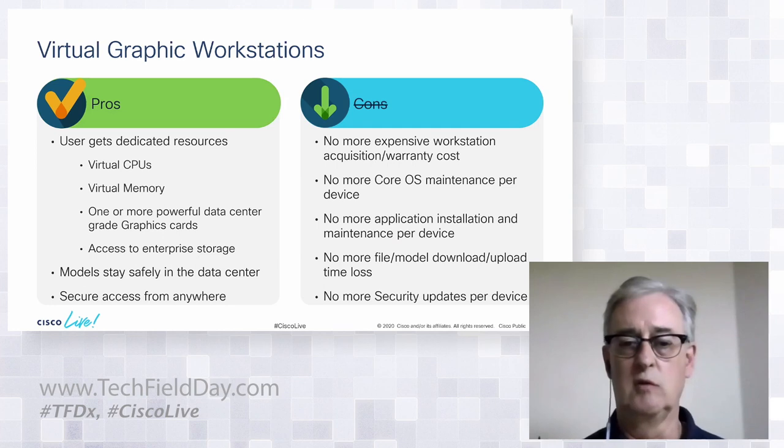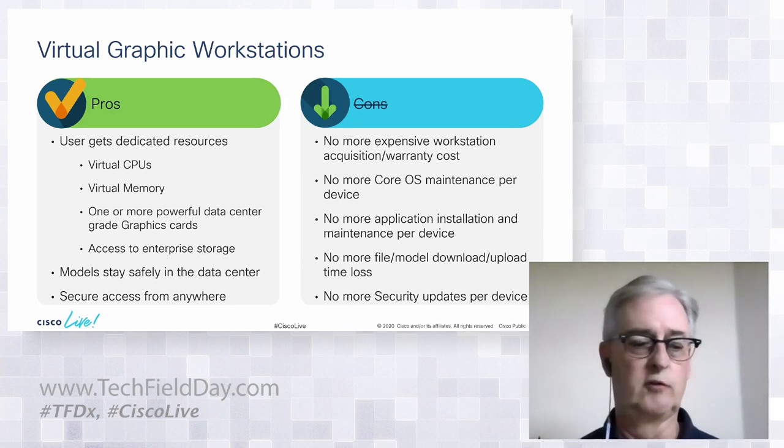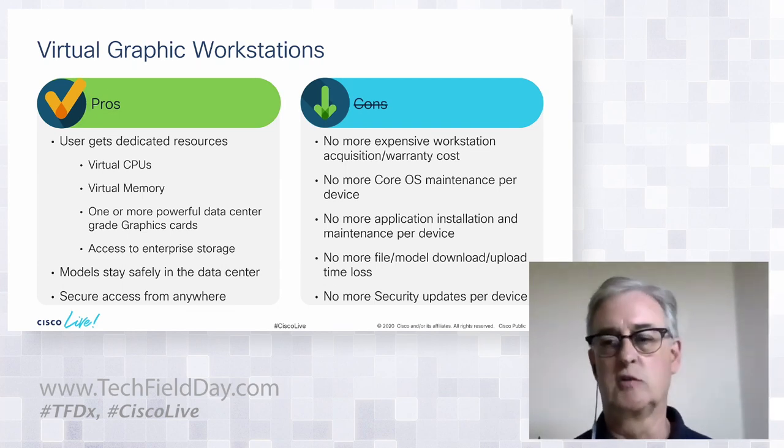Users can get secure access from anywhere. At Cisco we can use VPN tunnels, secure SSL — it doesn't really matter. We can get you access to that virtual machine through a wide variety of methods.